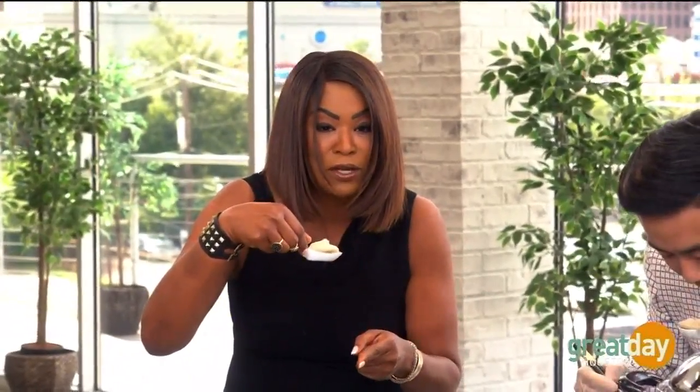For more information on Ocean Palace Restaurant or National Dumpling Day, you can log on to GreatDayHouston.com and we'll connect you.